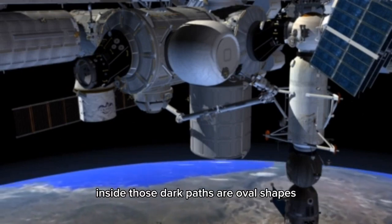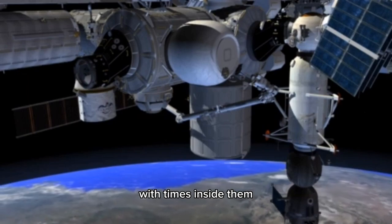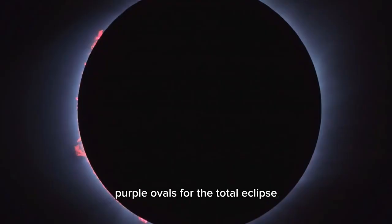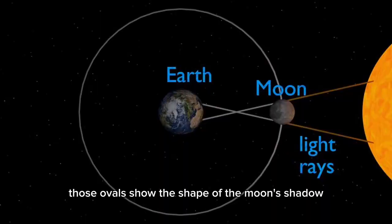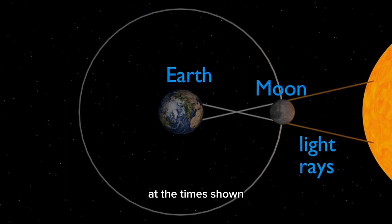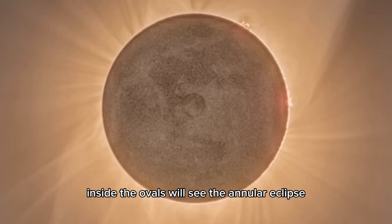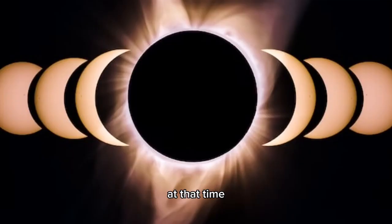Inside those dark paths are oval shapes with times inside them — yellow ovals for the annular eclipse, purple ovals for the total eclipse. Those ovals show the shape of the Moon's shadow cast on Earth's surface at the times shown. People in the areas inside the ovals will see the annular eclipse or total eclipse at that time.